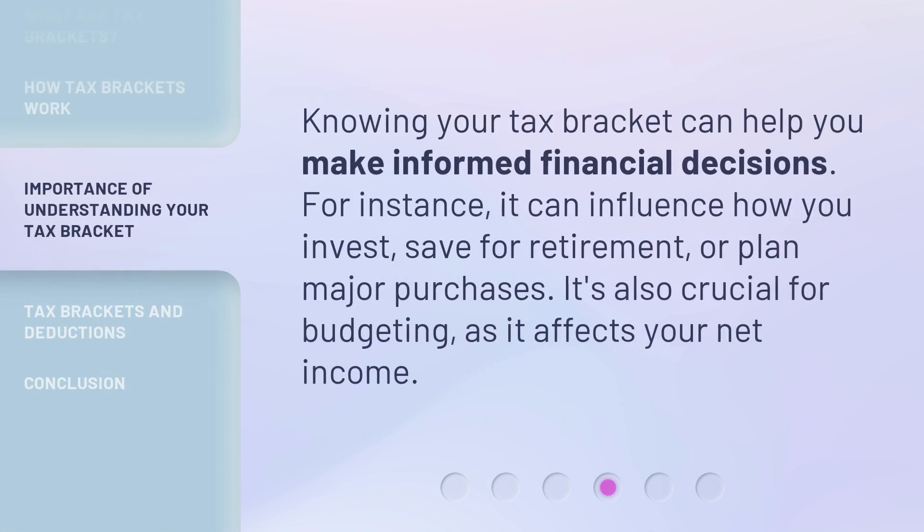Knowing your tax bracket can help you make informed financial decisions. For instance, it can influence how you invest, save for retirement, or plan major purchases. It's also crucial for budgeting, as it affects your net income.